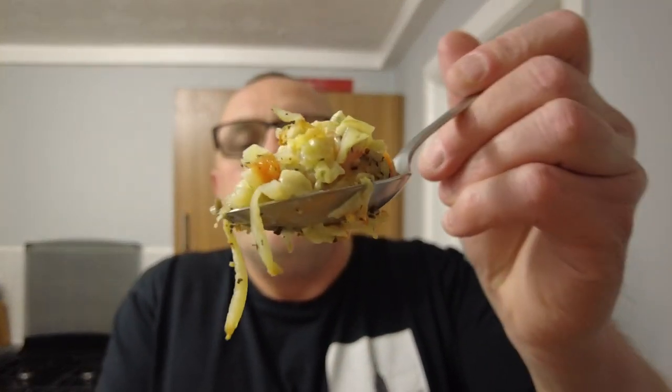I like bubble and squeak but this — it's got Savoy cabbage — it's not made with leftovers, is it? Bubble and squeak is traditionally made with leftovers. I can't see this as leftovers. There is a lot of onion and cabbage and carrot and potato, but I'm struggling to find the cheese sauce.